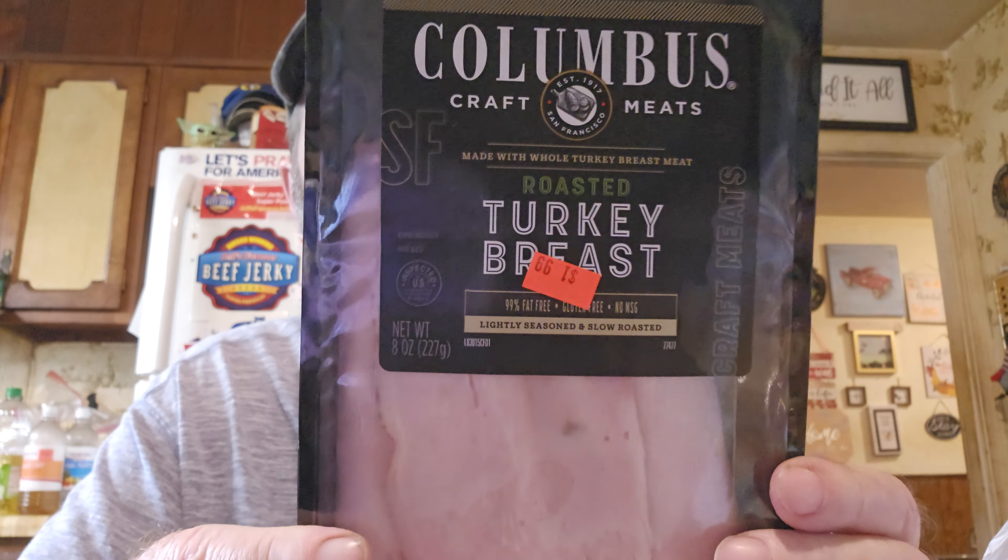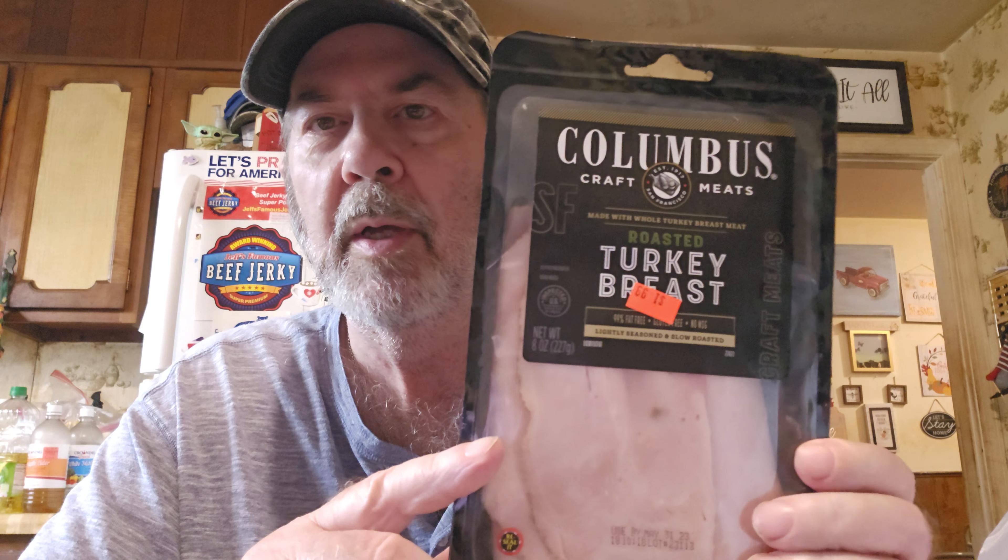I haven't tried this but it sure looks good — it's Columbus Craft Meats roasted turkey breast, made with whole turkey breast meat. It's eight ounces, half a pound, for $1.99. A lot of them aren't even eight ounces anymore, so that's a great deal. We also found different bacons marked down — when they get close to the date they'll mark them down, and what doesn't sell they freeze, which is what we do too.